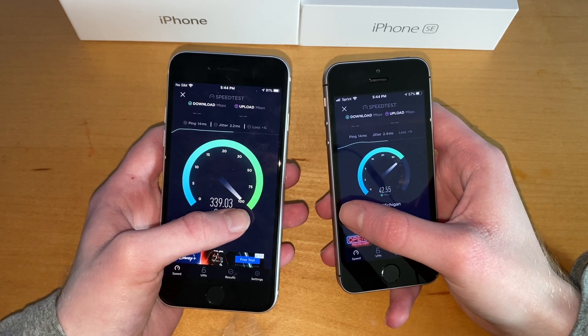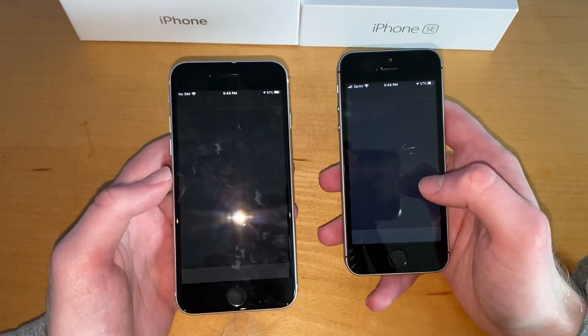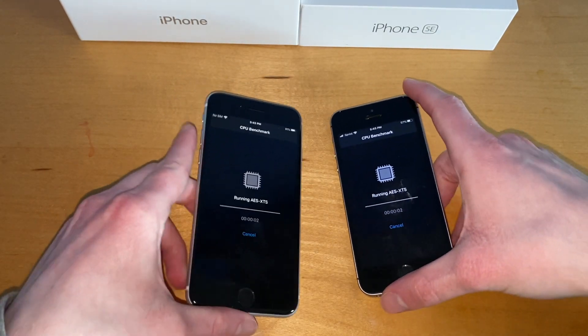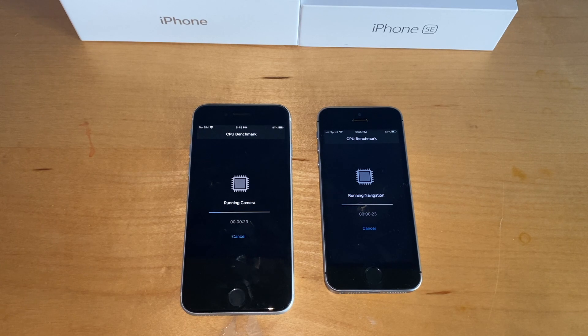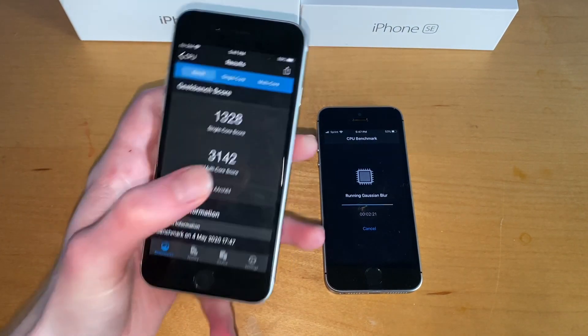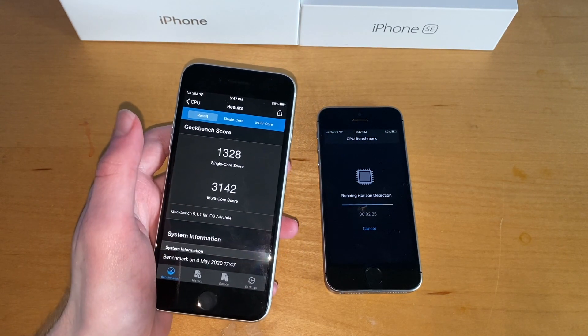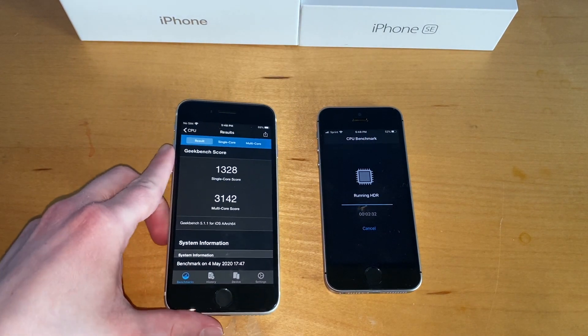We'll run a Geekbench score — get into Geekbench, three, two, one. We'll see how quickly it goes; obviously the A13 should blow by this. The iPhone SE clearly won in speed and will clearly win in the scores as well, but we all know this. Let's speed the rest of this up for you guys.